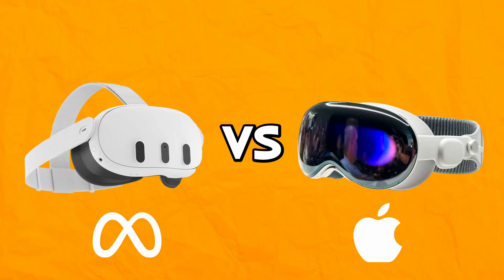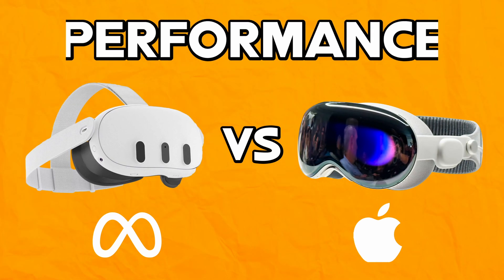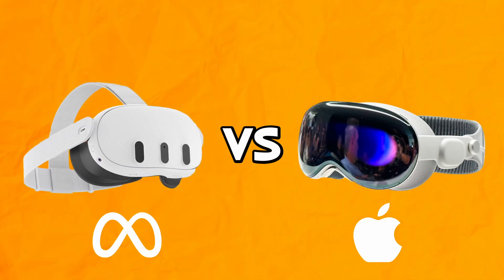In this video, we'll compare these two devices based on their price, features, design and performance, and help you decide which one is right for you.